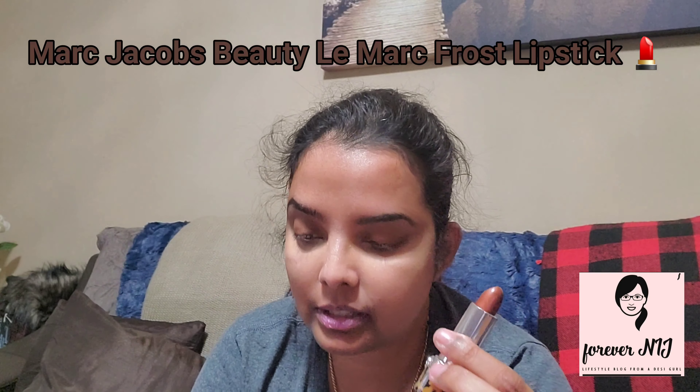Last but not least, I have this Marc Jacobs lipstick. The color is called Cherished — 506 Cherished. What do you think? Nice, huh? So these are my latest finds from Sephora.